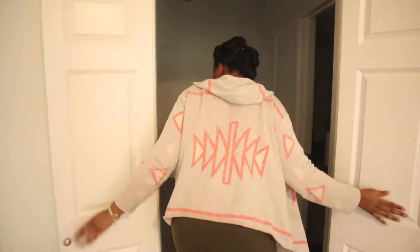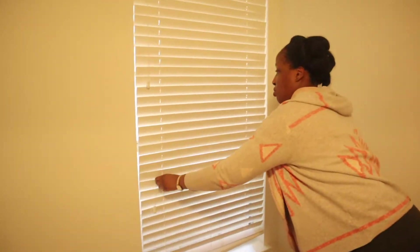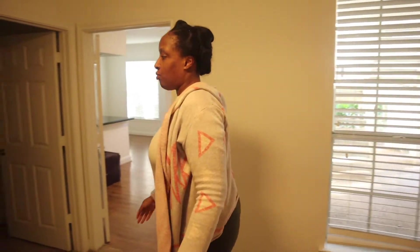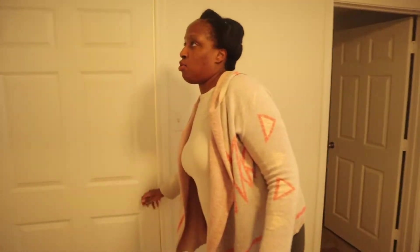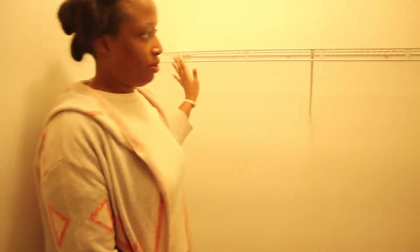First we're going to be entering in the study, which is one of my bedrooms. In here we have a window — let me open this up because it's a little dark in here. We have a window. We have a closet here, let me show you all the closet. Pretty decent, you know, little closet — bigger than my closet back home in New Jersey.